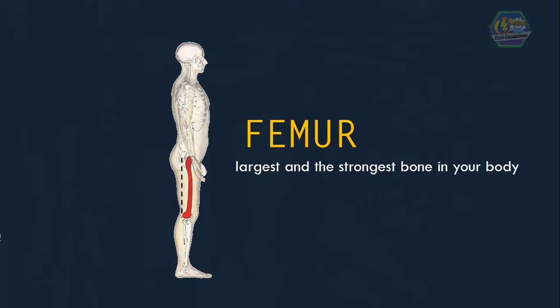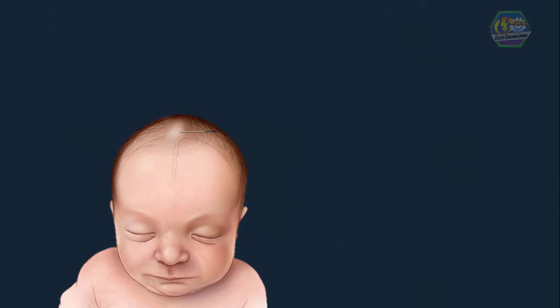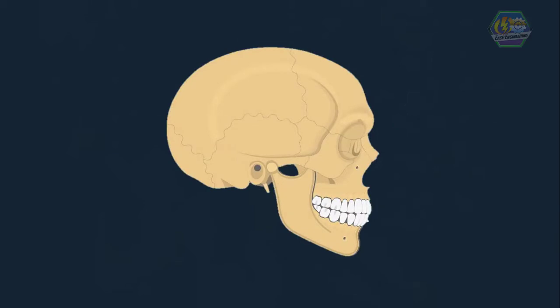Some of us notice that when a baby is born, his or her skull has spaces between its bones. This is to make it easier for the baby to be born. As babies grow, the bones of the skull join together and harden, so they no longer have fontanelles. Some skull bones protect the brain — you can feel them at the back of your head and forehead. Some bones make the shape of your face. The jawbone is the only bone in your head that you can move.